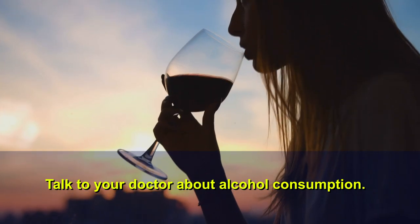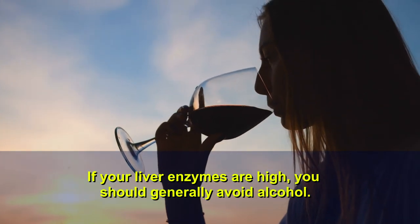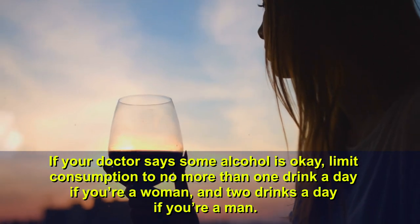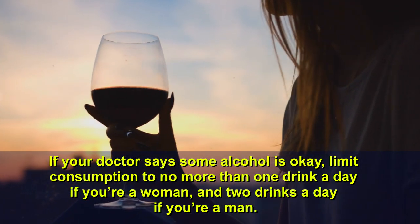Talk to your doctor about alcohol consumption. If your liver enzymes are high, you should generally avoid alcohol. If your doctor says some alcohol is okay, limit consumption to no more than one drink a day if you're a woman and two drinks a day if you're a man.